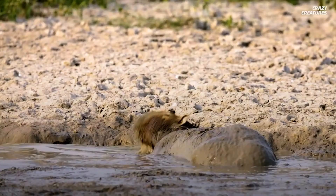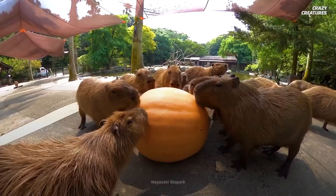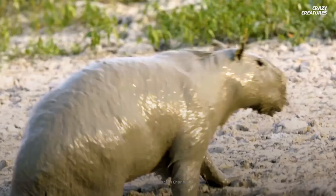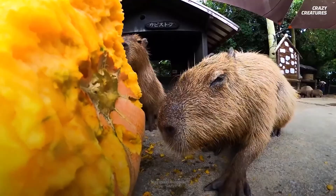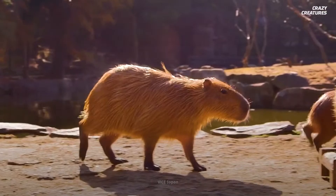Their dung contains protein from the microbes that digest food in their intestines, so when capybaras eat their poop, they get nutrients they didn't absorb the first time around. It may be gross, but it's highly efficient. Each adult eats 2.7 to 3.6 kilograms of plants per day.